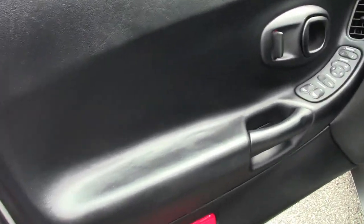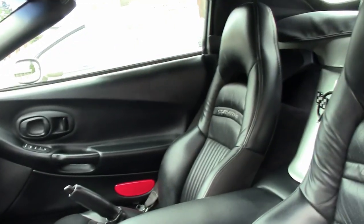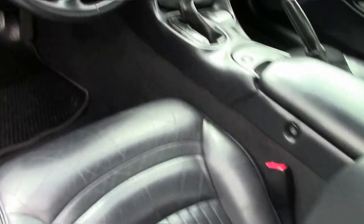Seats, carpet, all excellent as well. Just a fine example of a 2004 Corvette. But with only 24,000 miles, you should expect that.